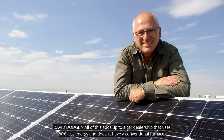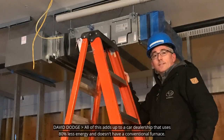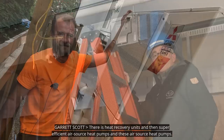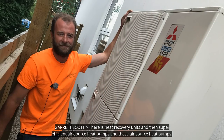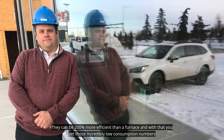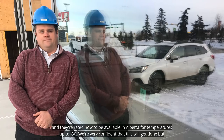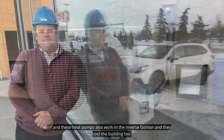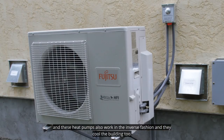All of this adds up to a car dealership that uses 80% less energy and doesn't have a conventional furnace. There are heat recovery units and super efficient air source heat pumps. These air source heat pumps can be 200% more efficient than a furnace, and they're rated now to be available in Alberta for temperatures down to minus 30. But the big issue with this building isn't necessarily heating it — the envelope keeps the heat in. It's cooling it. And these heat pumps also work in the inverse fashion, so they cool the building too.